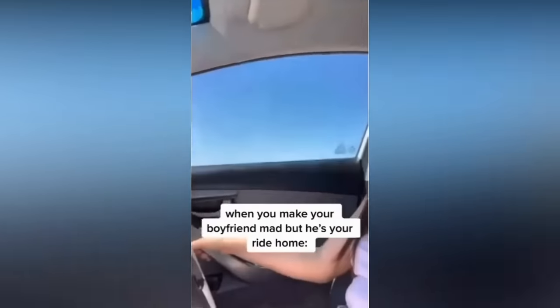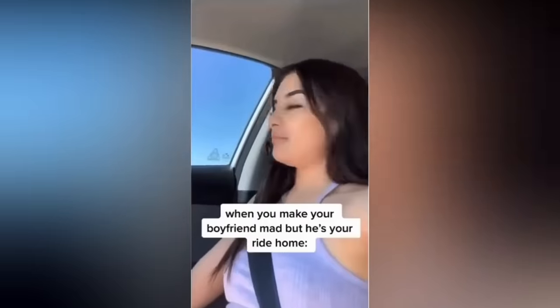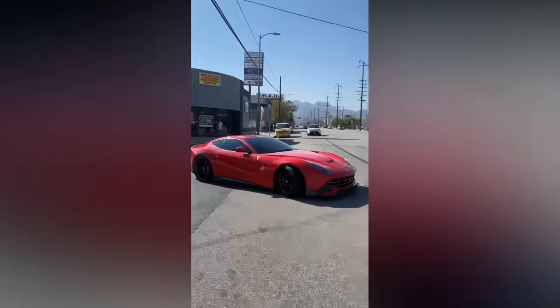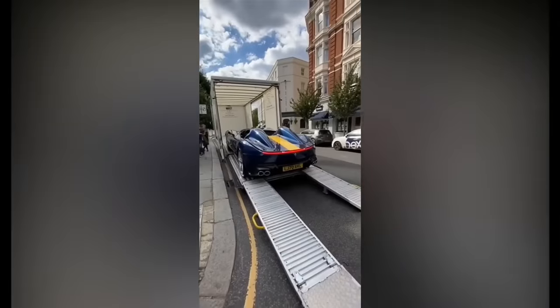When you make your boyfriend mad, but he's your ride home. If the subscribe button is still red, like this and the Ferrari turns gray. Here's the all-new limited-edition Ferrari unveil.